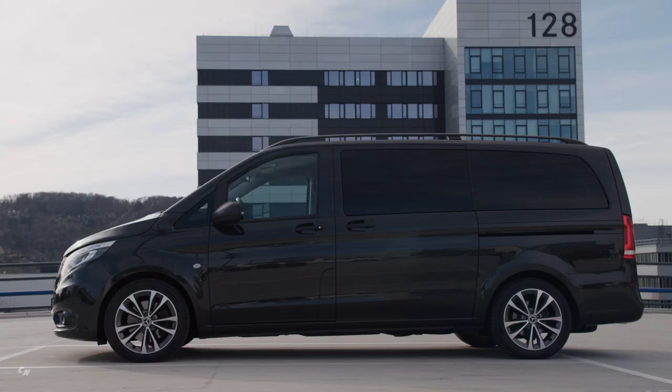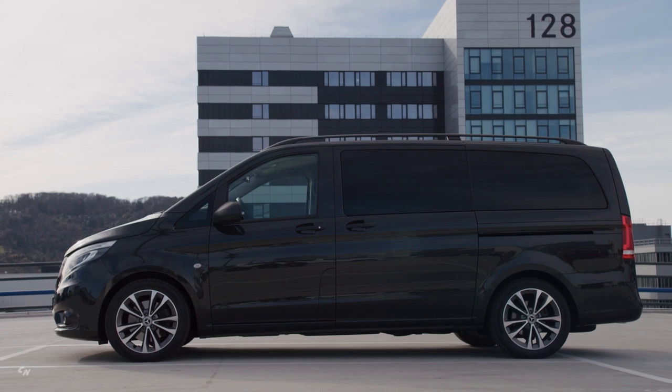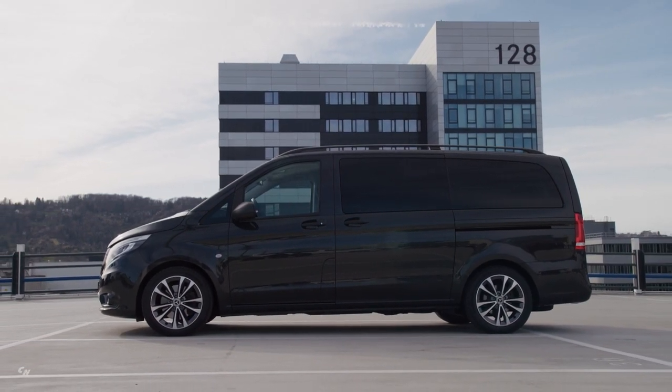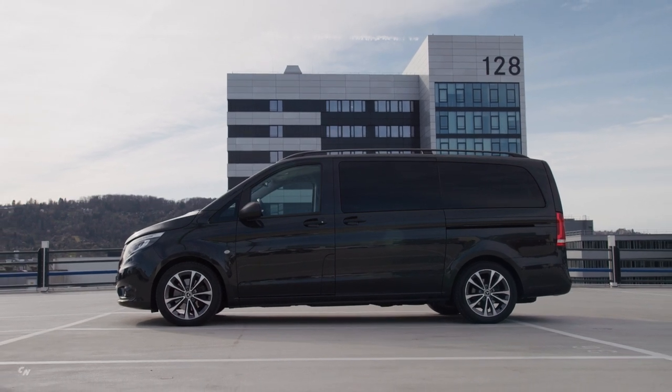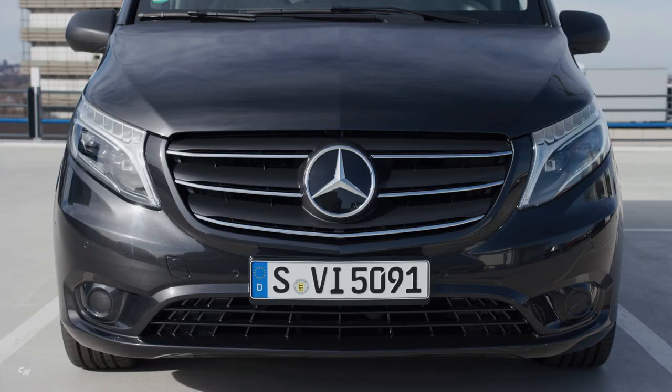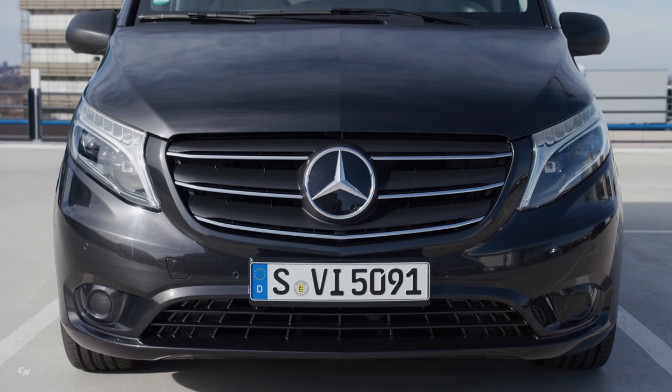It is a proven specialist for the trades, commerce, and service. The success of the Mercedes-Benz Vito is based on strengths such as versatility, flexibility, and a balanced price-performance ratio. Extensively updated, the new version is now even more attractive.